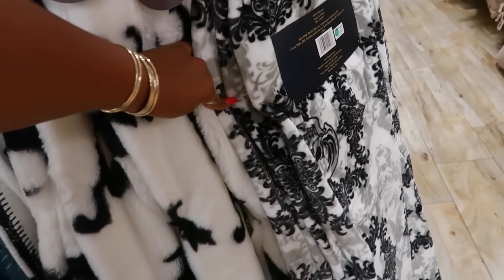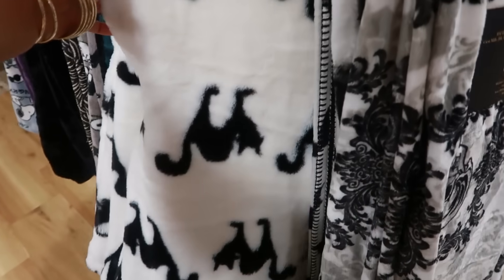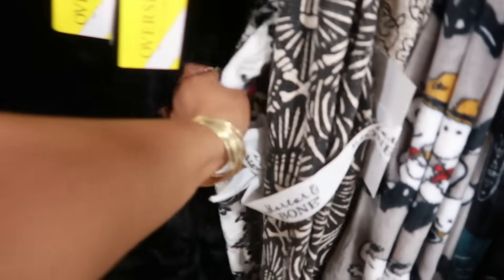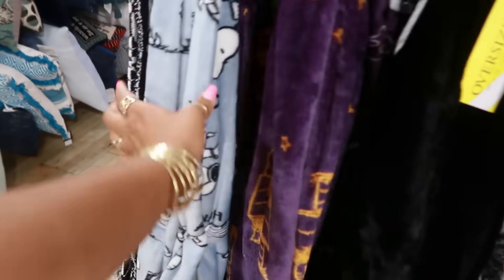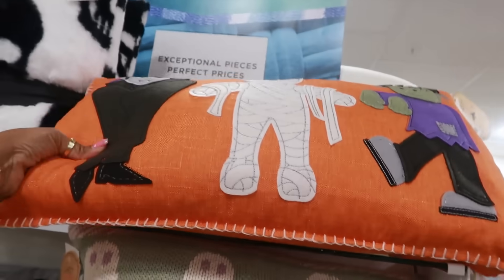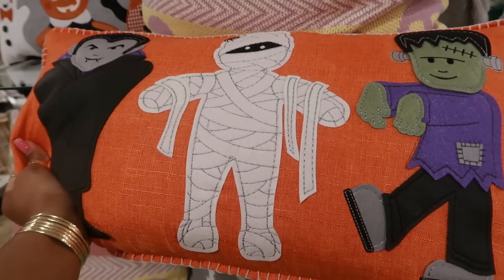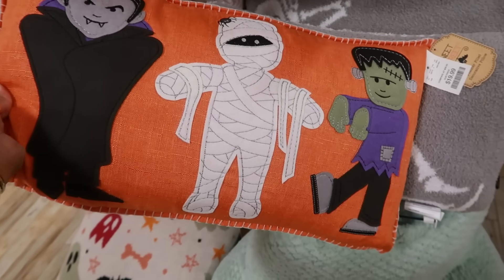Definitely had to come and check out the throws real quick. I like the white with the black cats — that's cute. The bats. Yeah, an all black one — it says it's oversized. You have this cute pillow for $20.00. I like that.